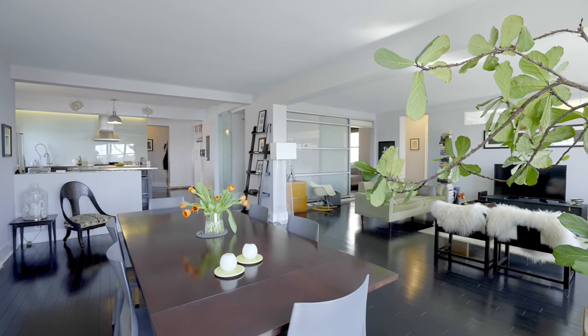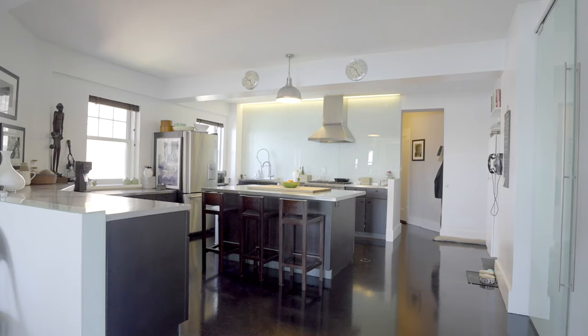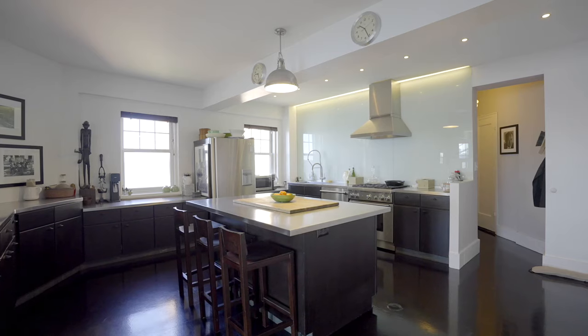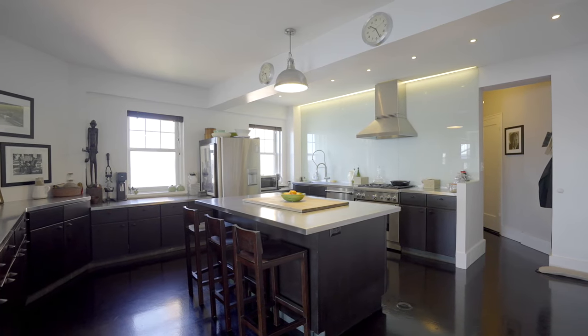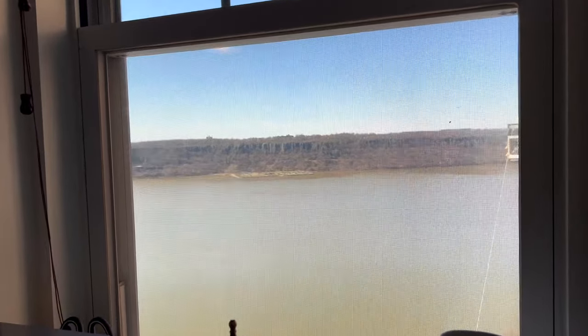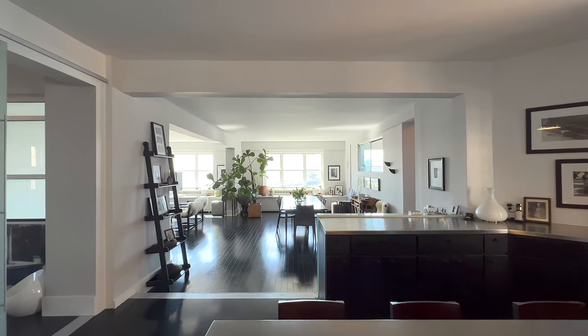This sprawling, sun-blasted combined unit has been totally reimagined and gut renovated. Delight in the ultimate entertaining space with an expansive kitchen, custom stainless counters, Thermador range, stove, and dishwasher, and two large windows so the chef may enjoy the view while overlooking the double-wide and open full dining and living area.